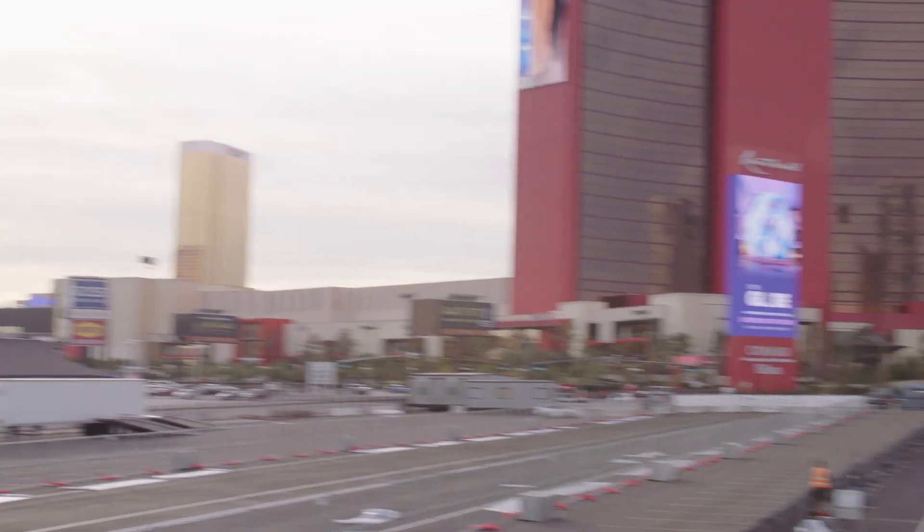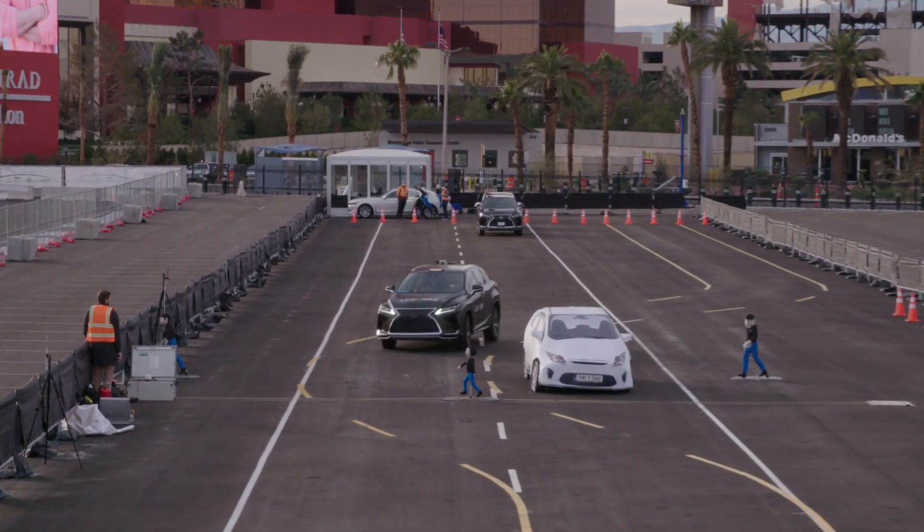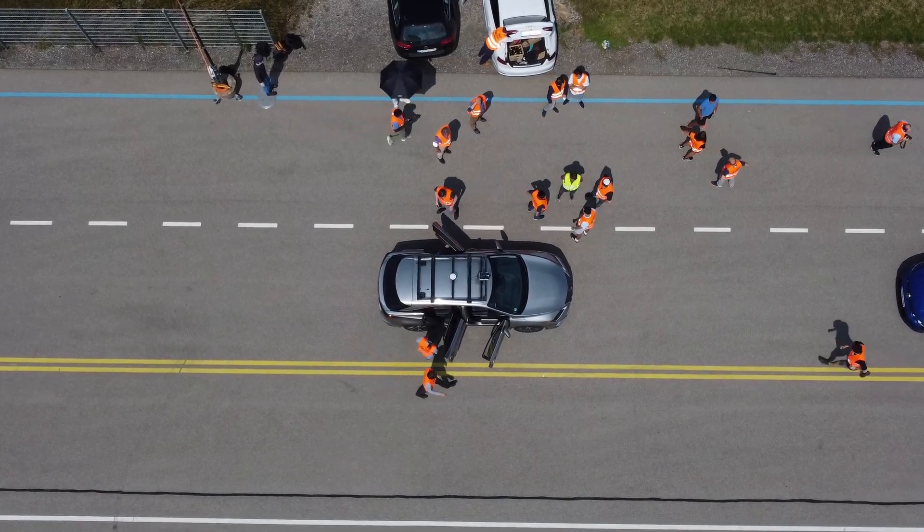Bringing our technology into the real world is really important, but as a baby step before we set it loose on the streets, having activity on the test tracks is essential. We've been doing that a lot over the last year, bringing our LiDAR integrated into vehicles, bringing it on the track, bringing test targets and dummies to bear so that we can test this before we bring it into the real world.